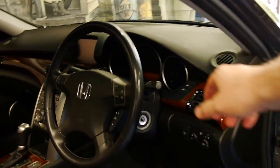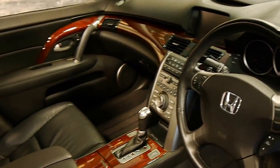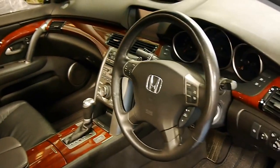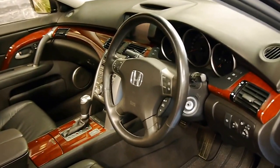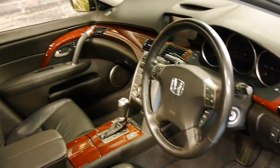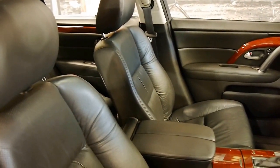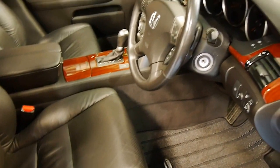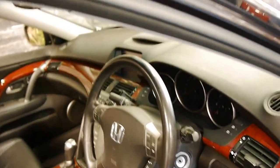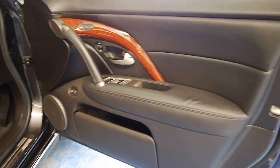It's done 82,000 kilometres from new, and was owned by a very fussy owner — we sold them a late model Lexus LS series. As you can see by this, all the leather, the timber, every panel really is quite amazing. These came with many options.